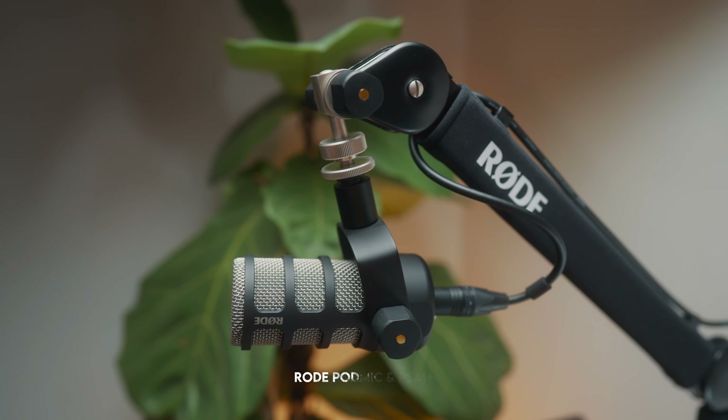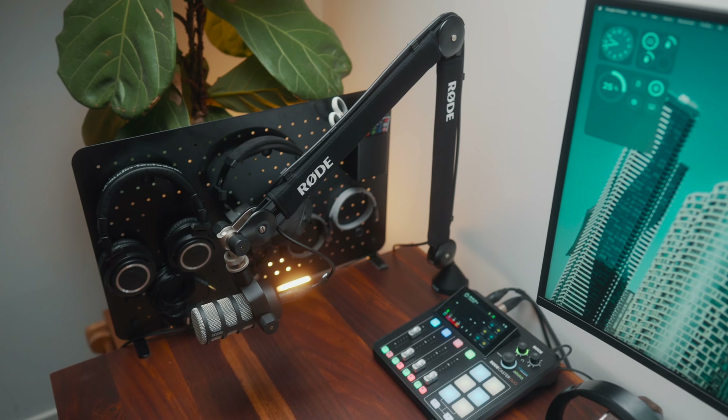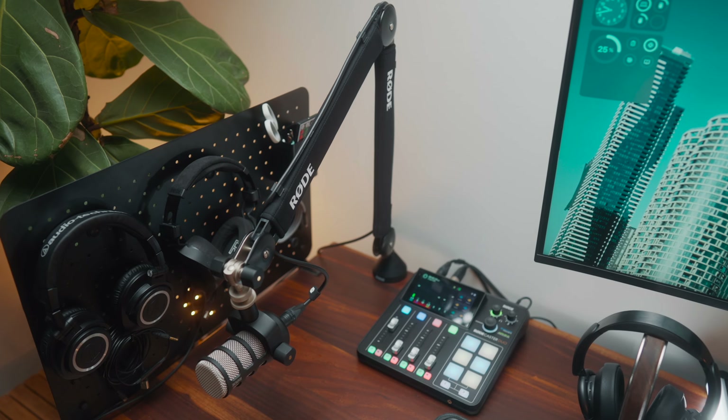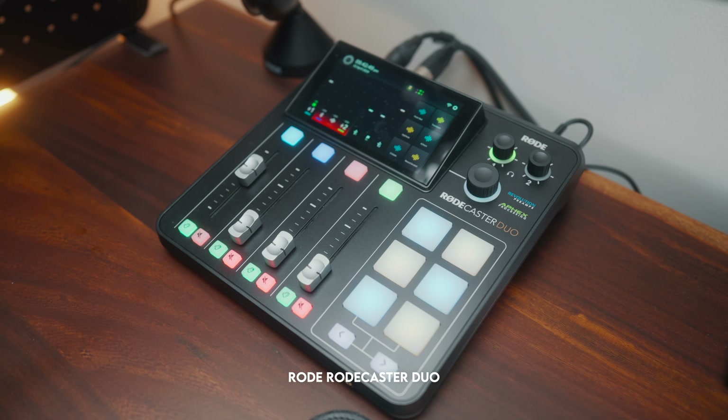For my audio recording setup I've recently moved to an entirely Rode setup. I've got the Rode PodMic attached to the Rode PSA1 Plus — the PodMic sounds amazing and the PSA1 Plus is super high quality, making it really easy to leave the PodMic mounted to my desk at all times. That's plugged into the Rodecaster Duo, which is an amazing piece of tech — it's perfect for live streaming but I also use it to record all of my YouTube video audio as an audio interface.